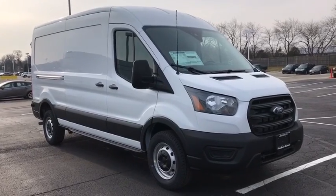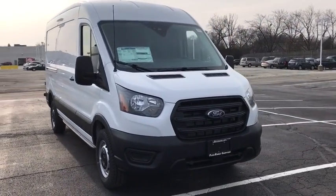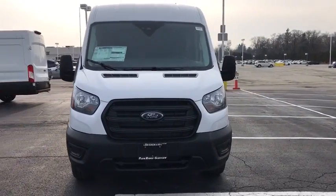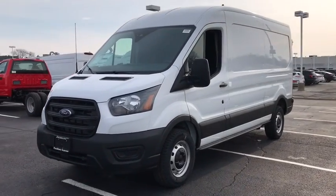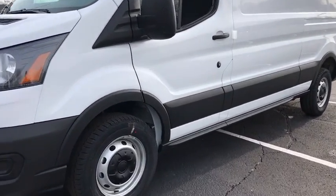Come test drive the 2020 Ford Transit 250. The Transit 250 comes in numerous configurations, impressive payload, and towing capacities. It is comfortable and easy to drive.